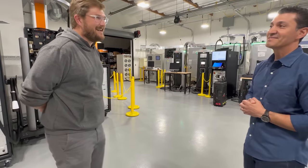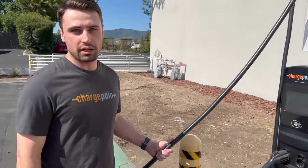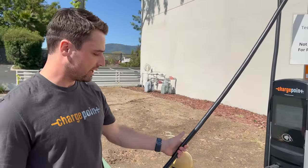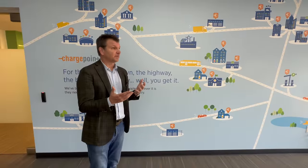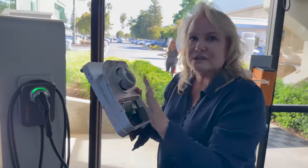This is our next generation AC product, the CP6000. These are 80-amp cables. How long does it take to charge? My answer is it takes about two seconds — you plug in and you're done. If there's a thermal issue, we can spot those things ahead of time and roll a truck with the appropriate components to go fix it.